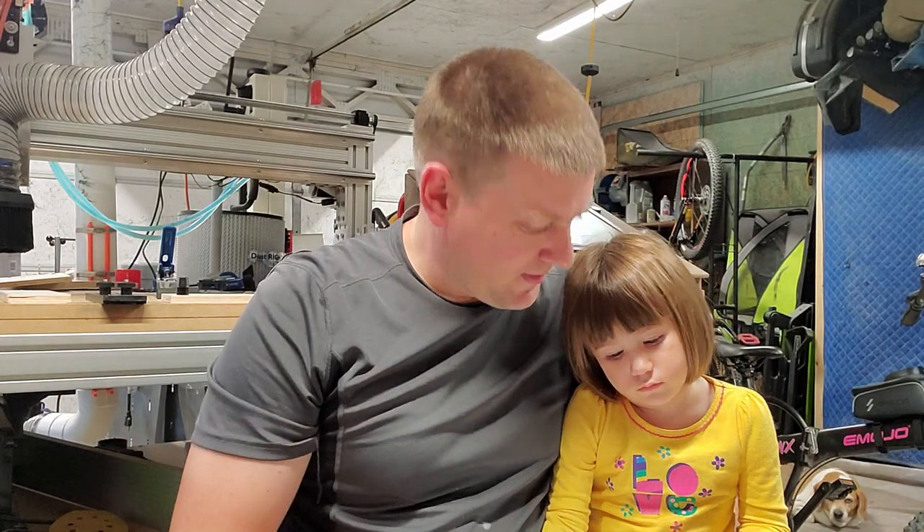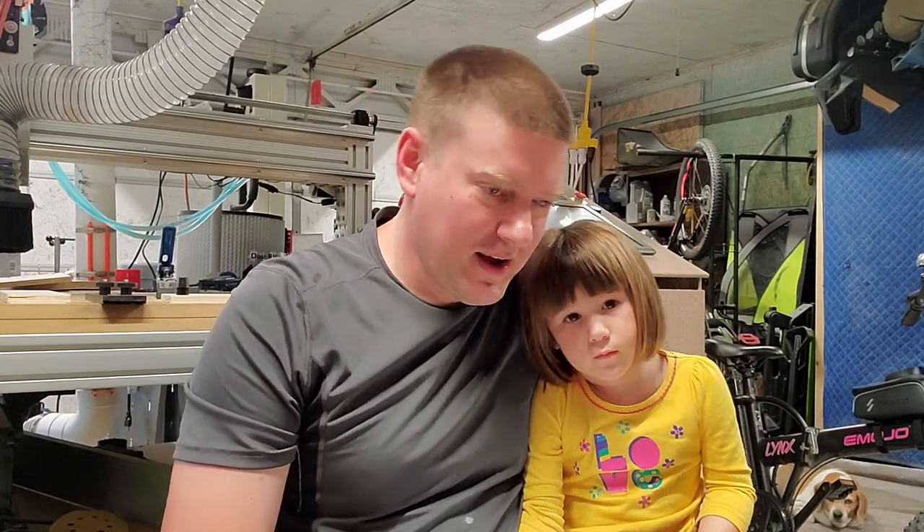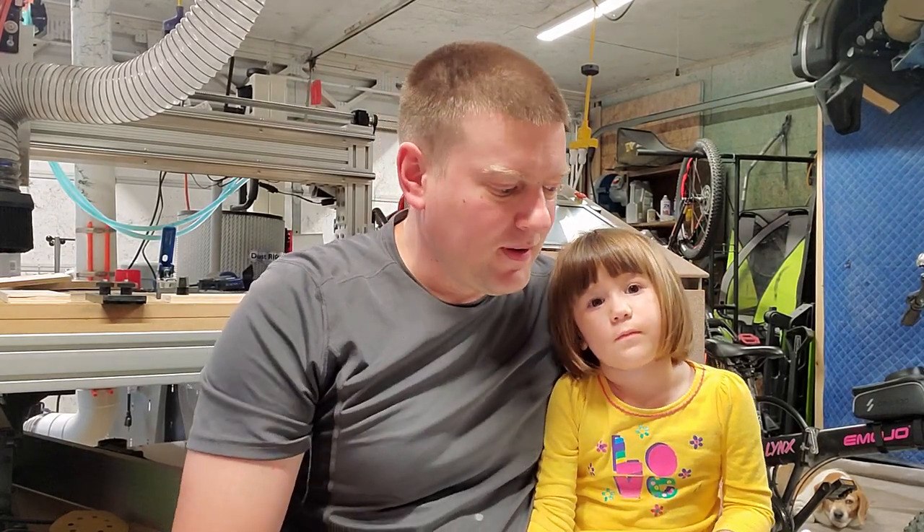I've got my assistant here — she just got home with me and she's not going to let me do a video without her being here. So the first thing I want to talk about is paperless processes: old versus new biomed.